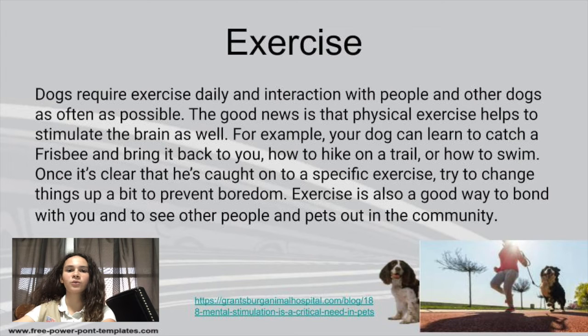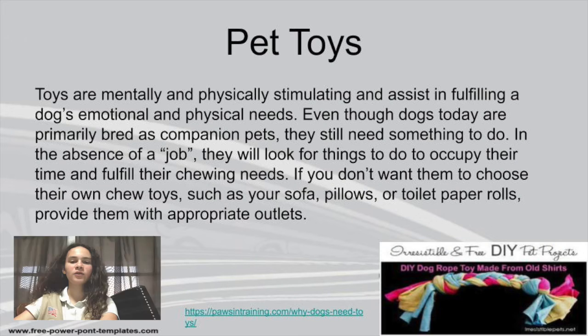It's just a really good way to help your pet be mentally stimulated. You can also form a really strong bond with your pet if you exercise with them and just have a little fun. Let's talk about pet toys. Toys basically fulfill your dog's physical and also mental needs.